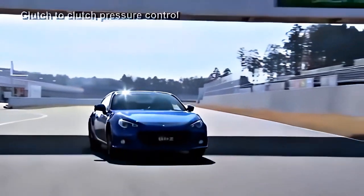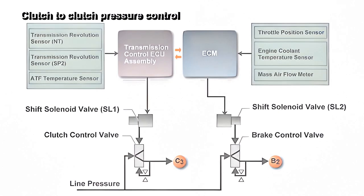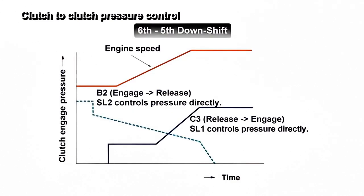Shifting between the fifth and the sixth gear is performed by direct control of the hydraulic pressure applied to the shifting clutch by the linear solenoid valve. This is called clutch-to-clutch control. Up-shifting and down-shifting between the fifth and sixth gear is done by engaging or disengaging the related clutches and brake bands based on engine torque and other information.